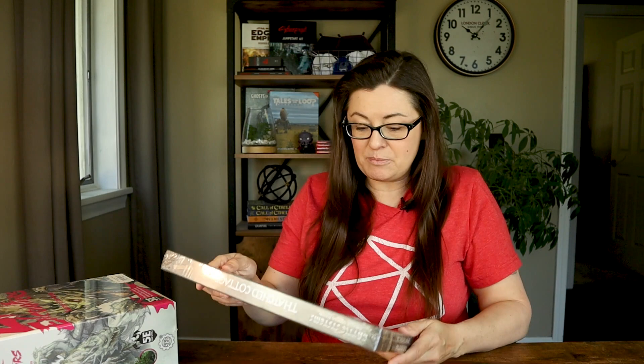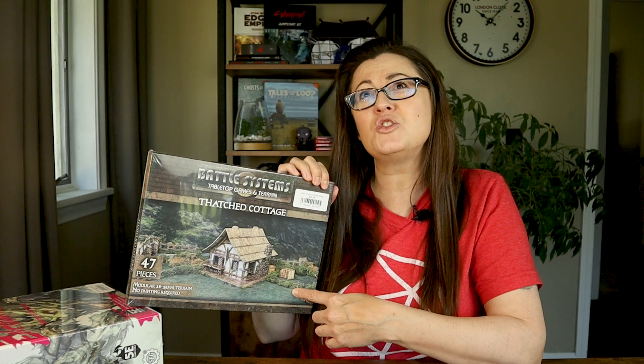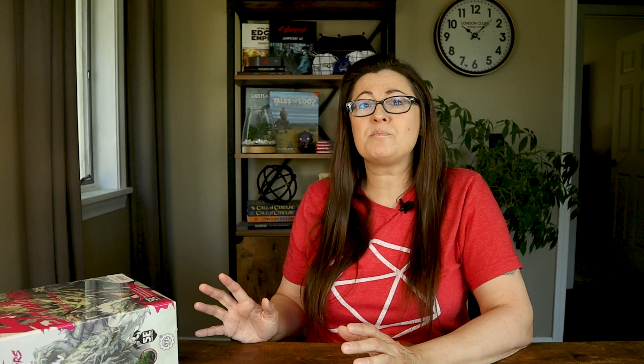The other two products I picked up at the store are accessories I've never seen before, and I was really excited about this. First was some tabletop terrain from this company called Battle Systems. I did some research on this company online, and it appears that they're actually a UK company. This company has terrain for fantasy settings, but they also have sci-fi settings and urban apocalypse settings as well.